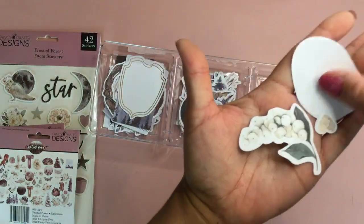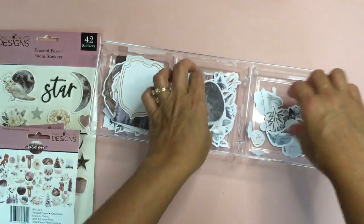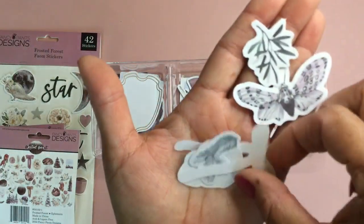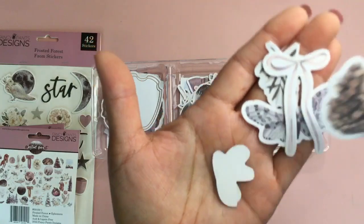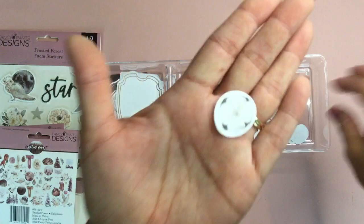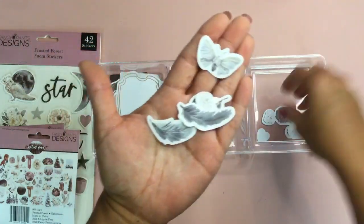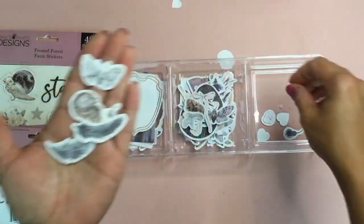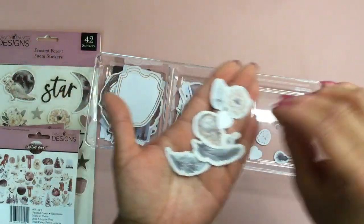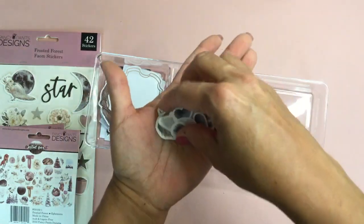We're almost done. Oh my gosh, is that a little porcupine? I love it — so cute! Or maybe a little hedgehog, I'm not sure. You get the idea — lots of smaller pieces: feathers, a little pine cone, flowers, and a little heart. And that's it — those are all the ephemera pieces.